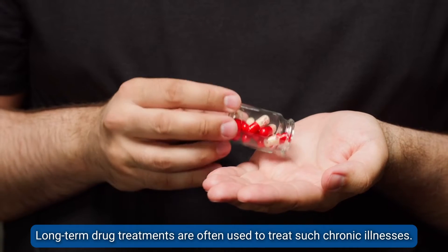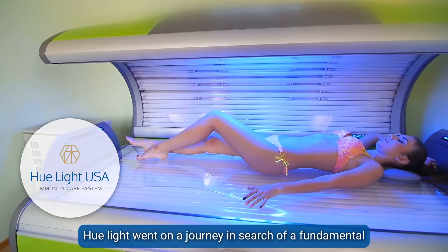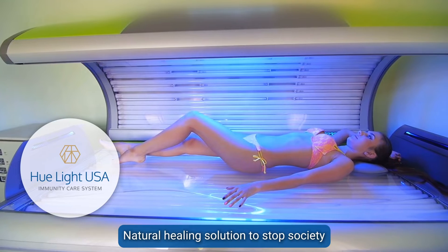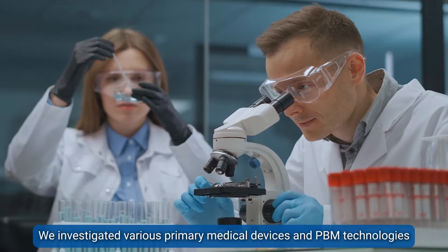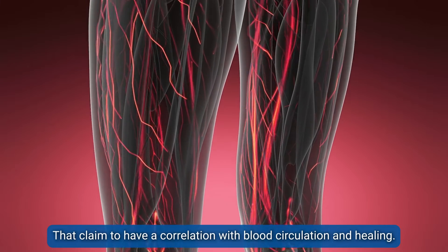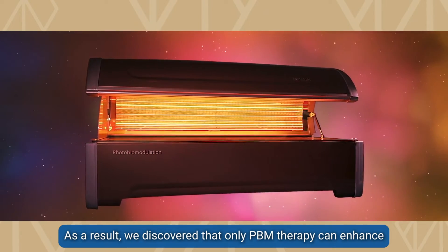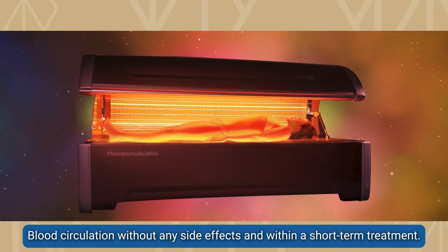Long-term drug treatments are often used to treat such chronic illnesses. Hulite went on a journey in search of a fundamental natural healing solution to stop society from becoming so dependent on drugs for a cure. We investigated various primary medical devices and PBM technologies that claim to have a correlation with blood circulation and healing. As a result, we discovered that only PBM therapy can enhance blood circulation without any side effects and within a short-term treatment.